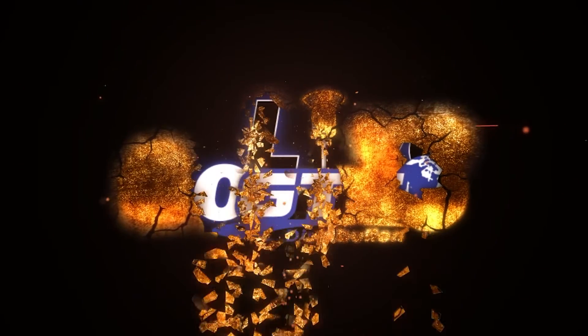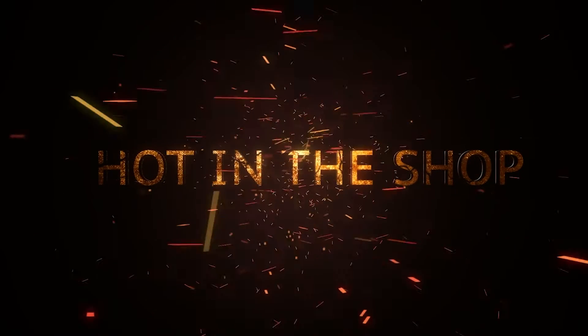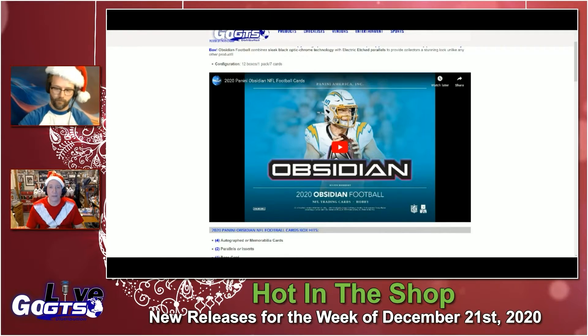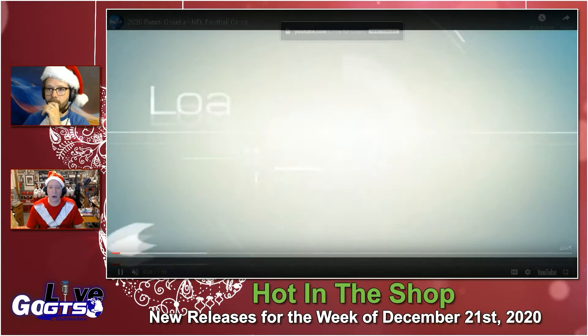Let's dive into next week's Hot in the Shop segment, looking at what's going to release the week of Christmas. We kick it all off with Panini Obsidian NFL football cards.